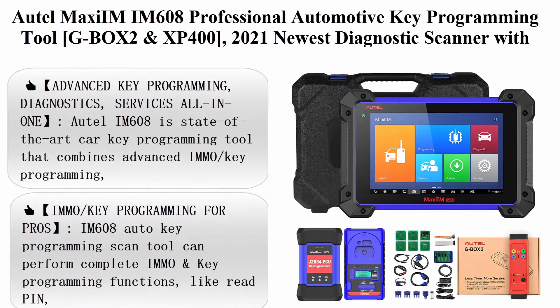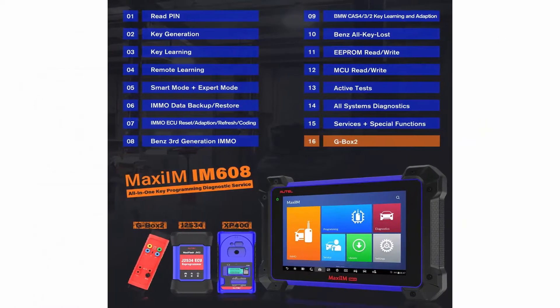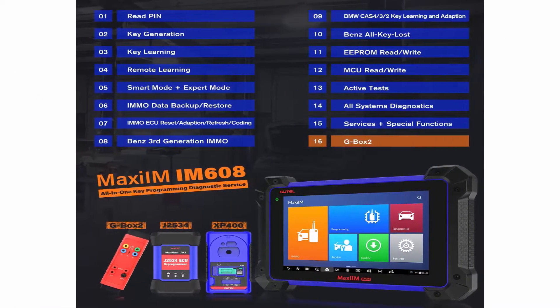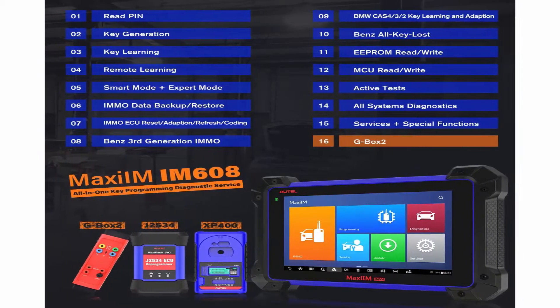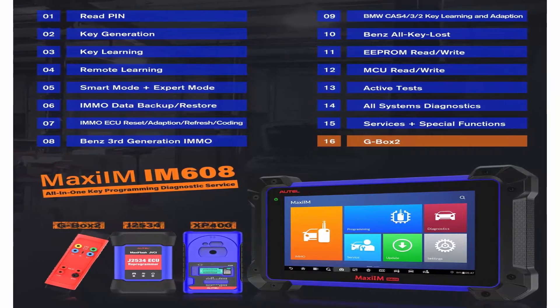Top 1: AutoMaxim IM608 Professional Automotive Key Programming Tool with LG BOX2 and XP400. 2021 Newest Diagnostic Scanner with ECU Coding, 31 Plus Services, Bi-Directional Control and OE Level All Systems Diagnosis. Advanced Key Programming, Diagnostics, and Services All-in-One.